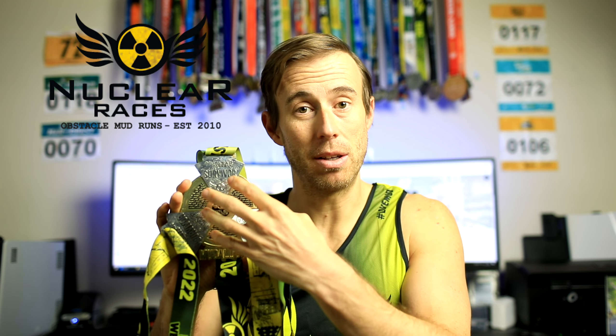Nuclear Races — the Nuclear Races Medallion. This is a three-piece medal that all joins together by magnets. How cool is that? At the heart of it is something called the Medallion, which is awarded to everyone who has competed in the Rush event — 12k or 7k — in May.